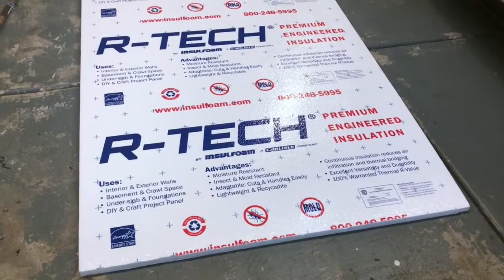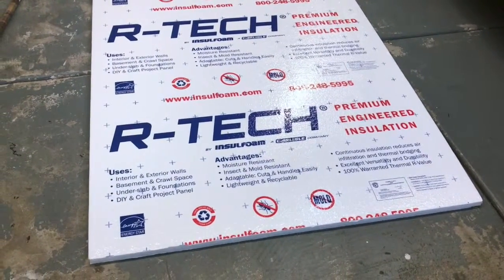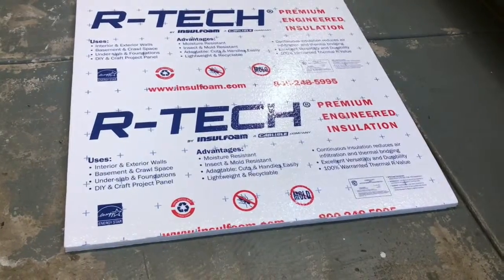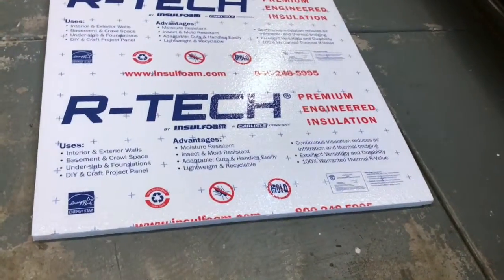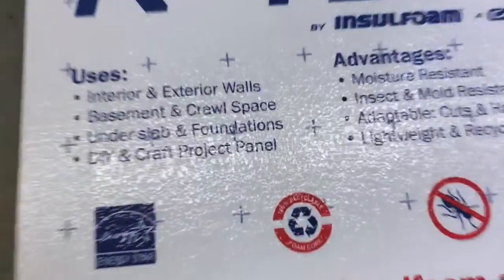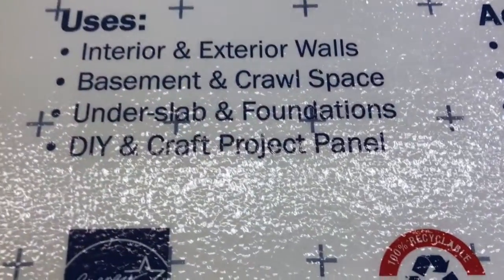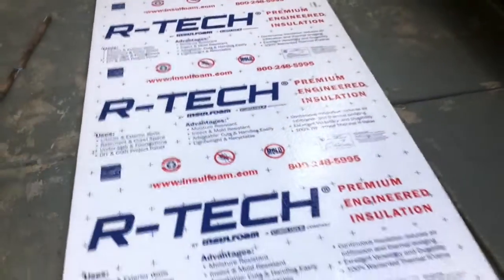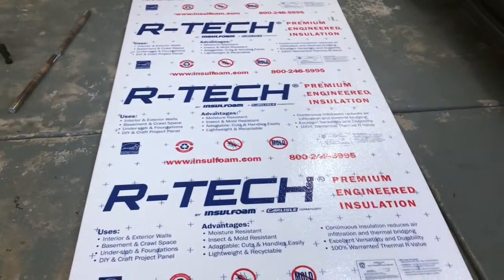So we've got our trusty insulation foam — kind of like the cornerstone to most of our builds, definitely all of our set builds. Funny thing I realized when I was reading it this time is I don't remember it saying this before, but now it actually says 'do it yourself and craft project panel' — it seems to be on to what I'm doing with this stuff. Another reason this project was chosen for the wood panels is because it's actually going to be one of the easiest builds I'm probably ever going to do.